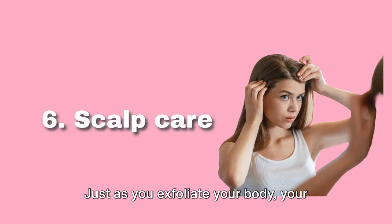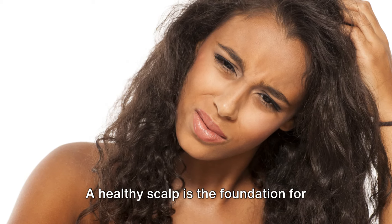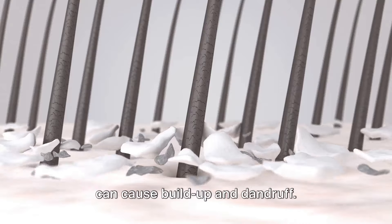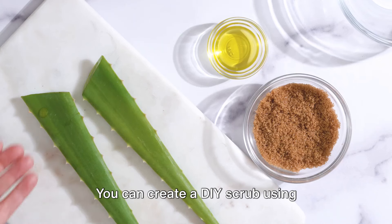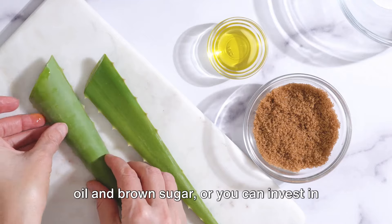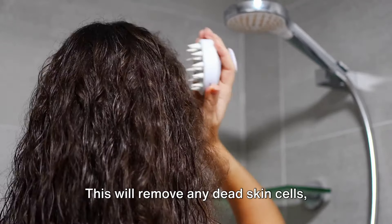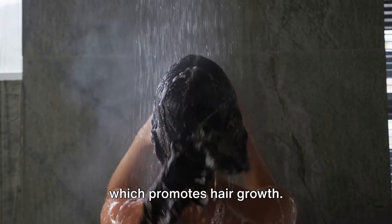Tip 6 is all about scalp care. Just as you exfoliate your body, your scalp too needs that extra bit of attention. A healthy scalp is the foundation for healthy, shiny hair — especially important during summer when heat and humidity can cause buildup and dandruff. You can create a DIY scrub using ingredients from your kitchen like olive oil and brown sugar, or invest in a good quality scalp scrub. Apply the product to your scalp, gently massage in a circular motion for a few minutes, then rinse thoroughly. This will remove dead skin cells, product buildup, and stimulate blood flow, which promotes hair growth.